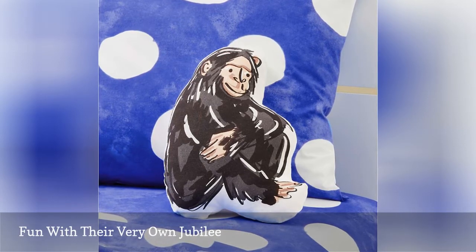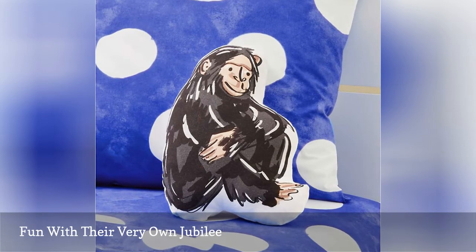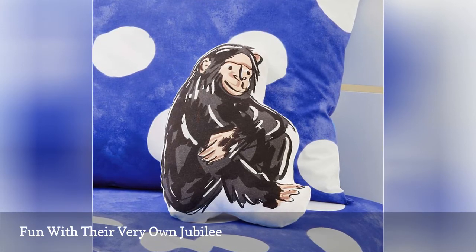This extremely huggable sitting chimp pillow is the perfect primate to join them on their big adventure, and like all of the Jane Goodall x Crate and Kids' textiles, she's made of 100% organic cotton.